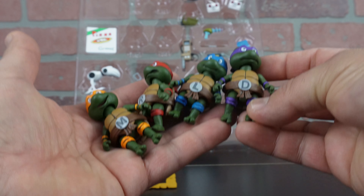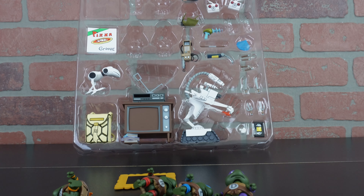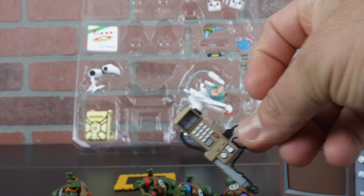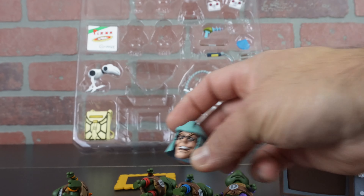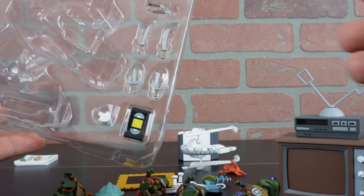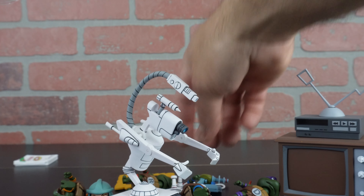Totally worth the hunt, totally worth it guys — it was rough. And then we got the TV set. We got the Turtle Tracker — fast-forwarding a little bit — we got Baxter with the Shredder helmet. We got a backpack, everything's just falling out. We got a VHS tape right here — it says we're supposed to have two of them but I only saw one. I don't know, maybe I dropped it.